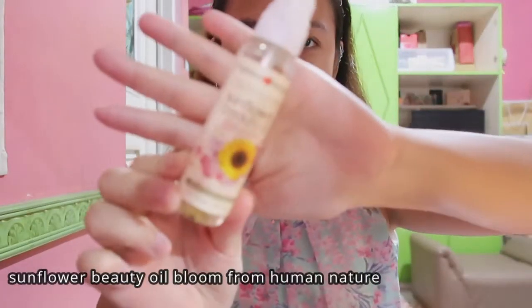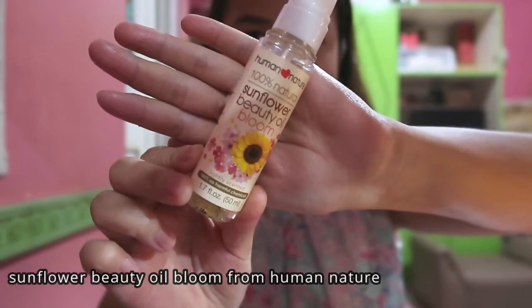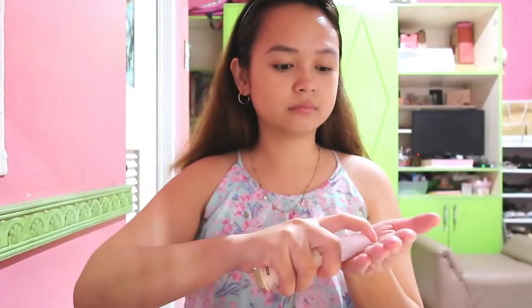Next is Sunflower Beauty Oil Bloom from Human Nature. This is for my face to become more radiant and to lighten my pimples. Okay, so dab it gently on your face.